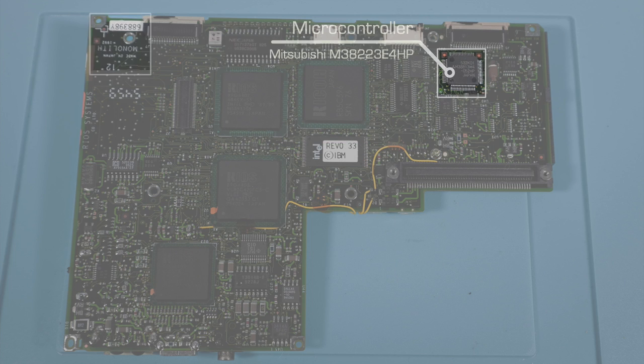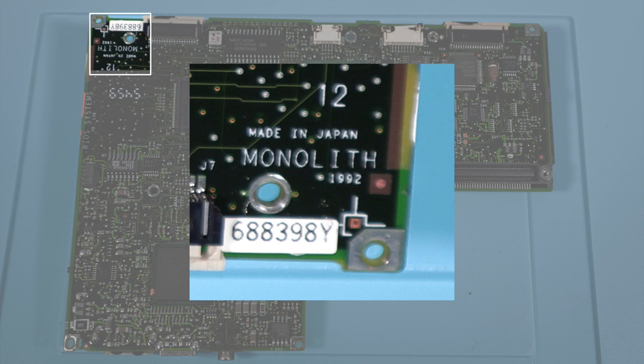There appear to be custom ASICs for the digitizer — we'll see that on the other side. One other thing to draw your attention to on this side: do you see that silk screen with the codename Monolith? That's a callback to the Monolith prototype. Whoever did the board layout was anointing the PC110 as its true successor.